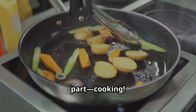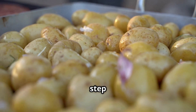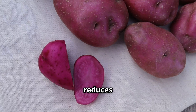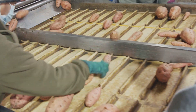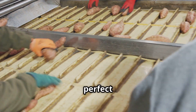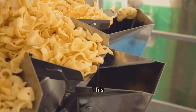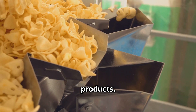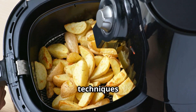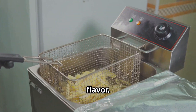The potatoes undergo a blanching process where they are briefly immersed in hot water or steam. This step helps remove excess sugars, reduces microbial content, and preserves their natural color. They are then dried using hot air circulation, which is crucial for maintaining crispiness in fried products. In some factories, innovative air frying techniques are used instead of oil frying, reducing fat content while maintaining flavor.